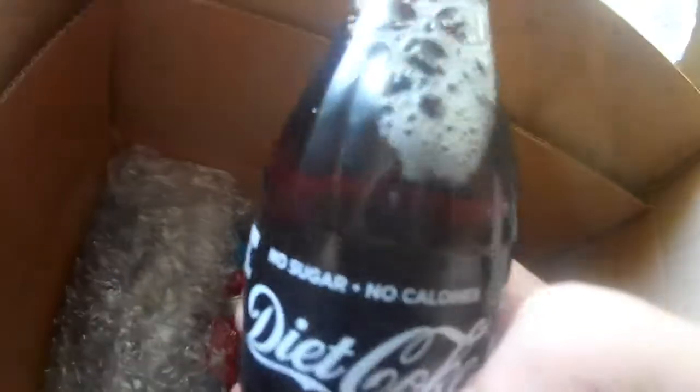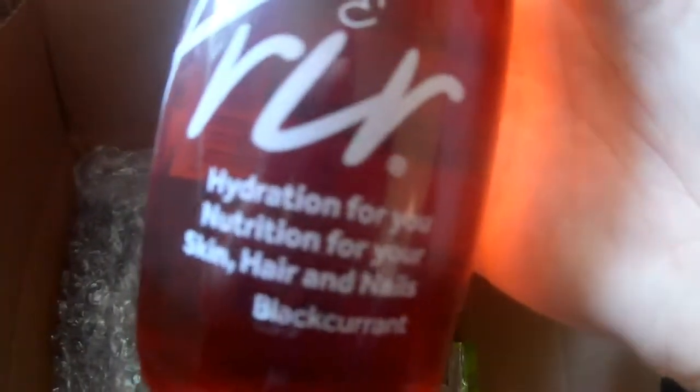Got some glass bottles of dark cola. I like these glass bottles, you don't often really see them, do you? Got one — reminds me of the 1950s, you go to a diner or something. Piri — hydration for you, skin and hair. Blackcurrant drink — what helps your hair and skin?